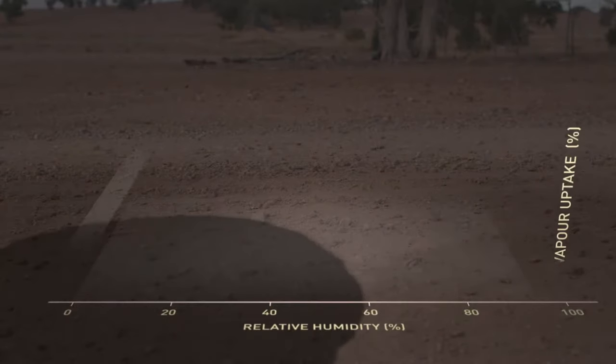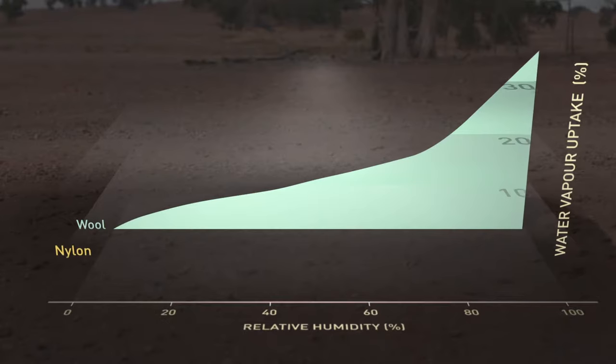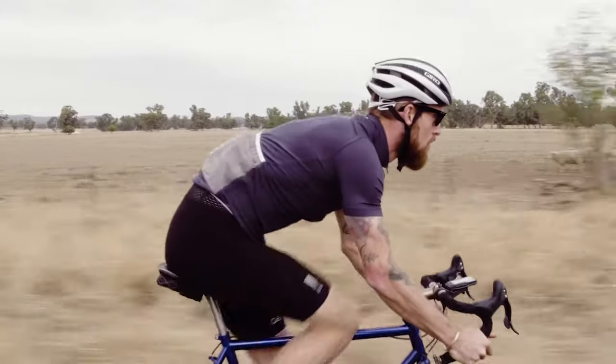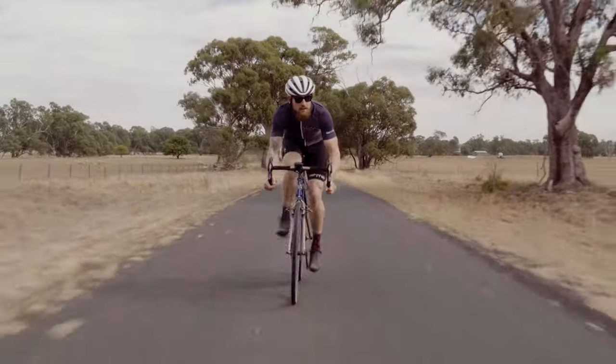Merino wool is far more effective at absorbing water vapour from its surrounding environment than other common apparel fibres. As absorption occurs, wool releases heat that keeps you warm and dry in cold, damp conditions. As the day heats up, this same process is also responsible for cooling you down.